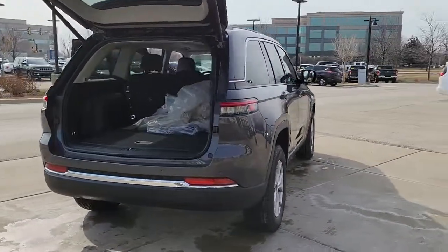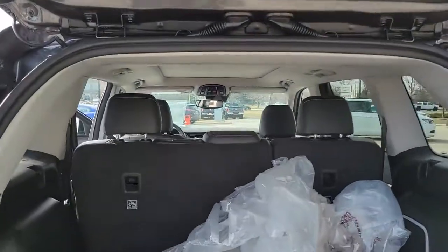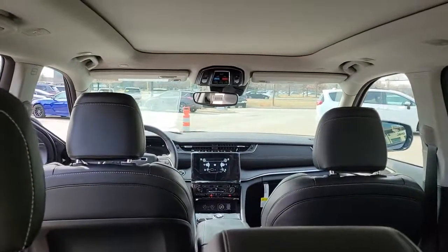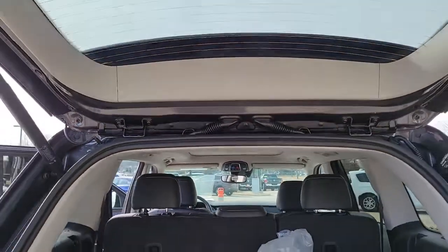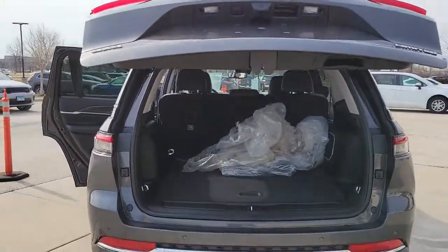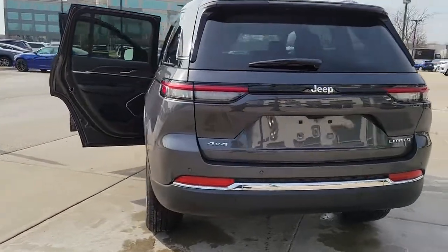These are just some of the great options this vehicle comes with: panoramic roof, keyless entry, V6 cylinder engine, power liftgate, lane keeping assist, remote engine start, wood grain interior trim, adaptive cruise control, keyless start, and heated rear seat.